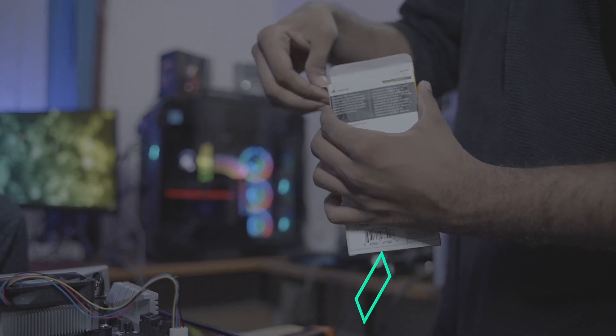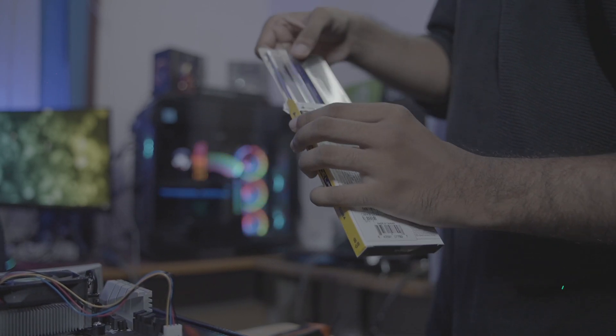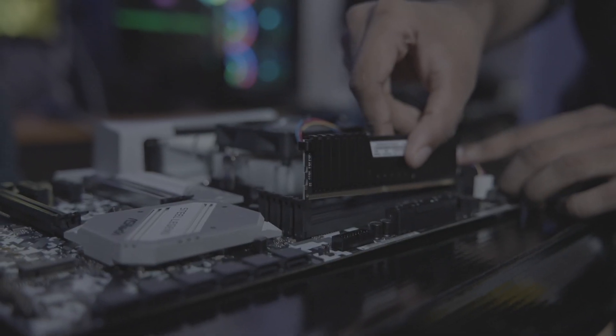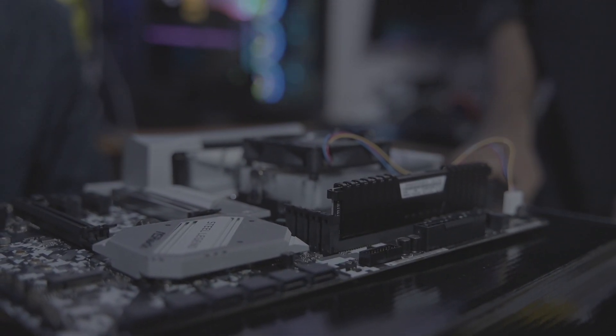For RAM, again, very standard — Corsair Vengeance 8GB 3000MHz DDR4. This is more than enough for a mining rig running Windows. There are no heavy RAM requirements for mining; you just need enough to run the OS. I know RAM prices have gone up, but you can go with Corsair Vengeance 8GB 3000MHz. That's another 4,500 rupees from our budget.